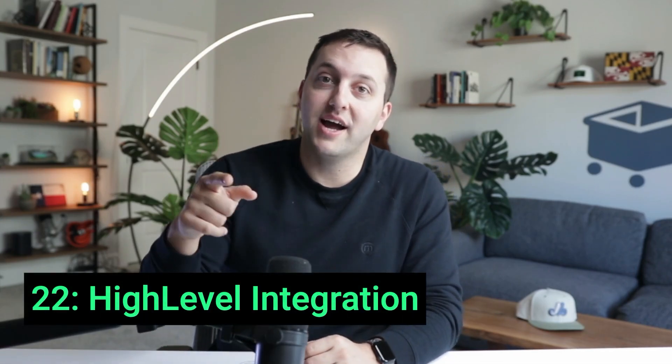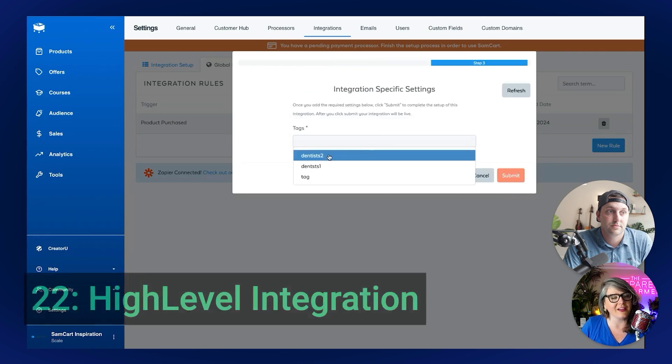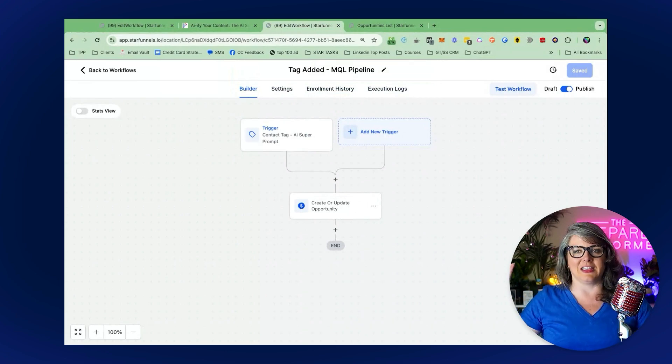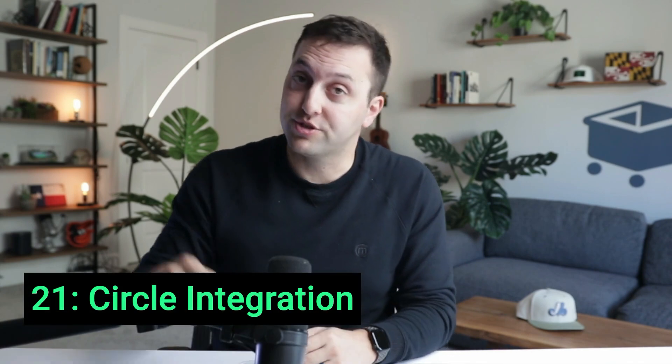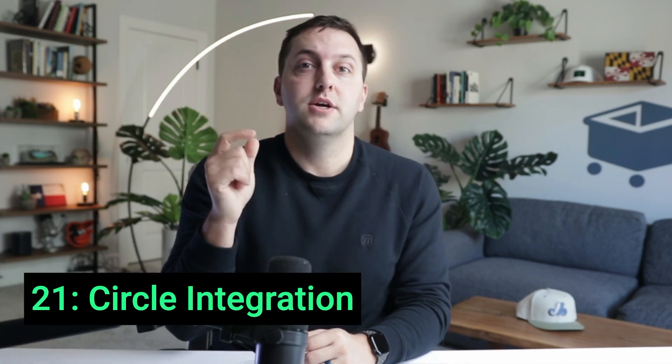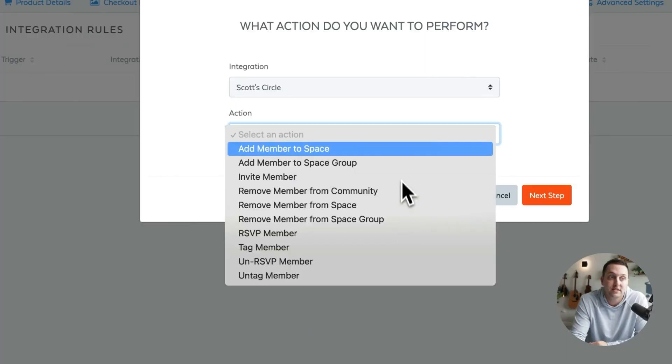Number 22: The High-Level integration. Sync your SamCart checkouts with your High-Level CRM to segment and automate your marketing like never before. Boost conversions with SamCart while you let High-Level handle your contacts, automation, and segmentation. Number 21: Circle. Combine your sales and community building with the new SamCart Circle integration. Seamlessly enroll new customers into your private membership spaces while you use SamCart's checkout to close more customers and boost your margins.